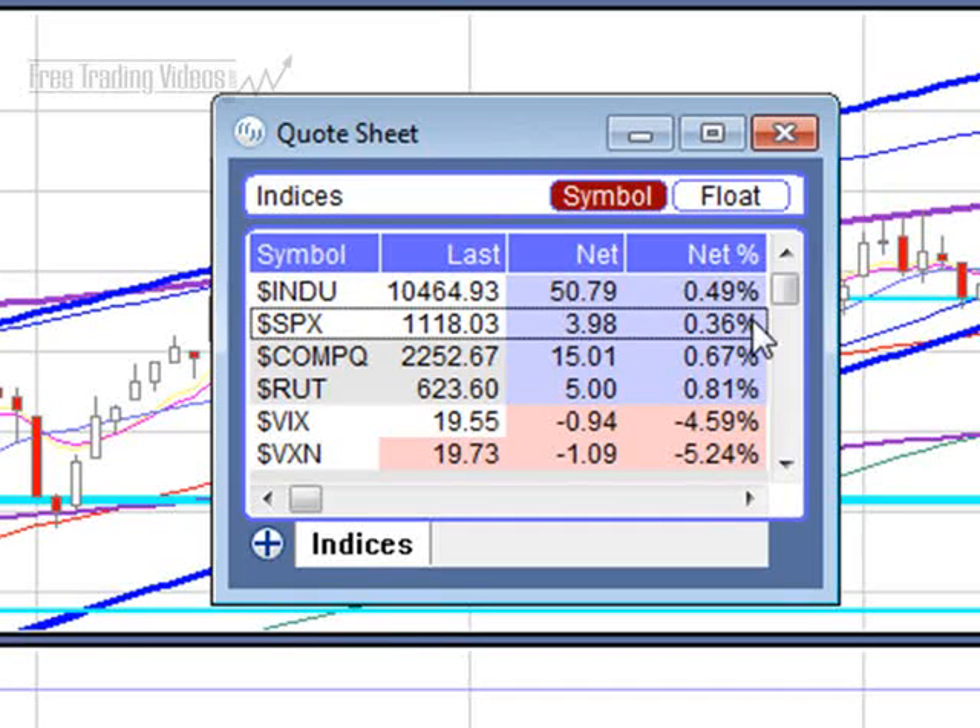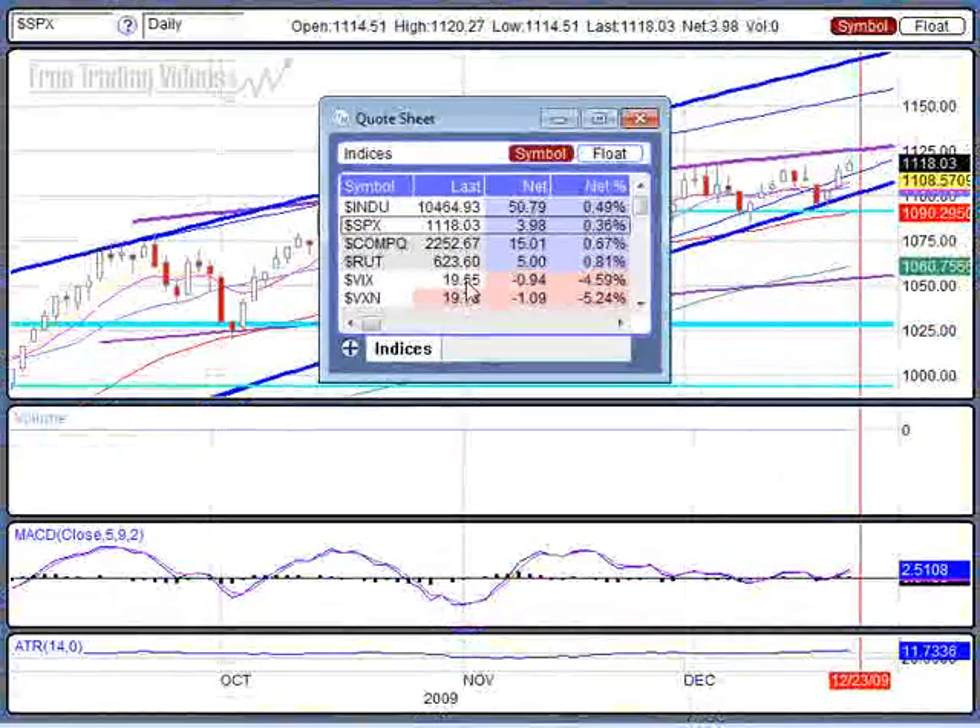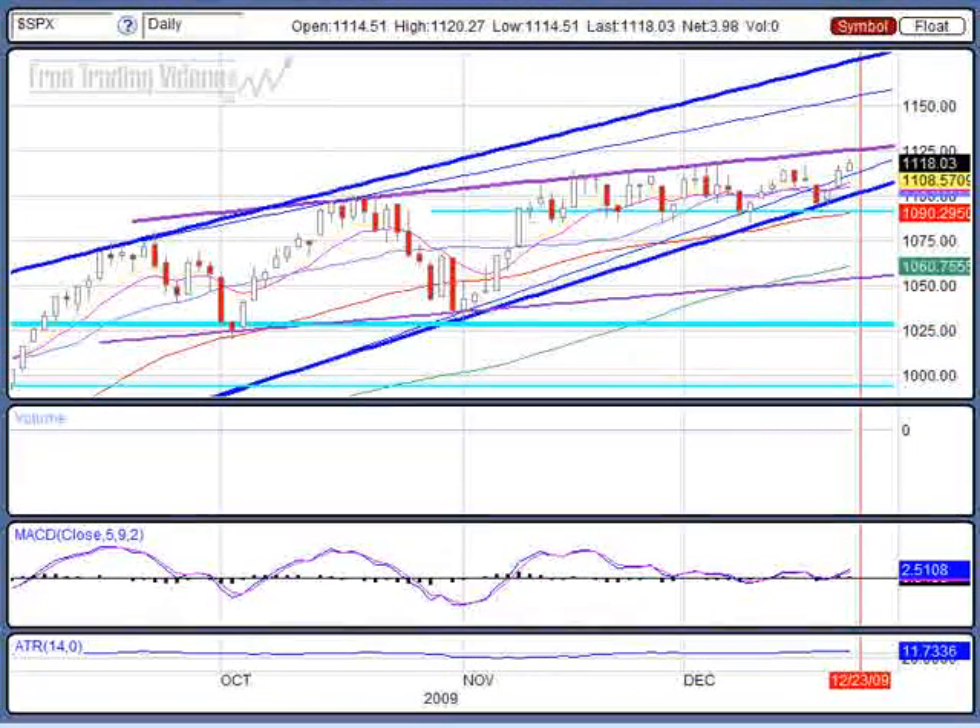Markets are up 0.5% on the Dow, up 0.4% on the S&P, NASDAQ 0.7%, the big winner 0.8% on the Russell. The VIX drops 4.6%, putting us below the 20 point mark — that's a big drop on the VIX.